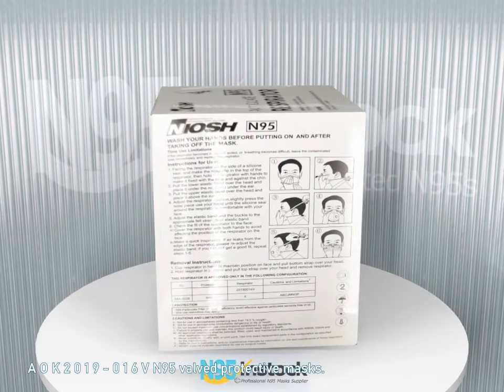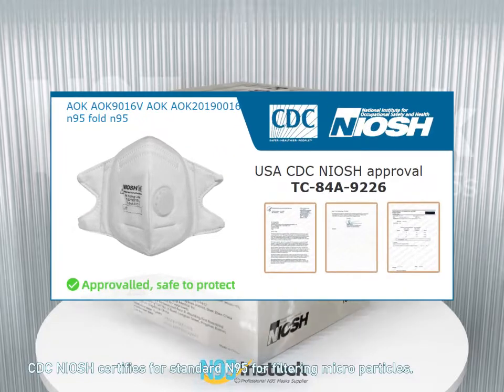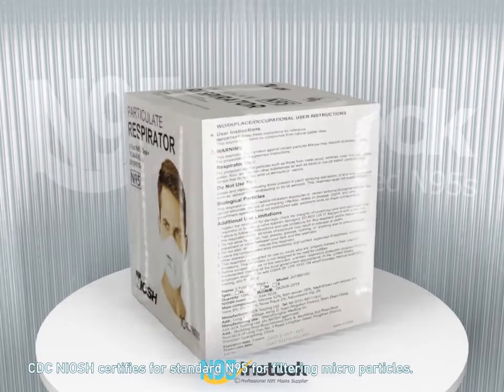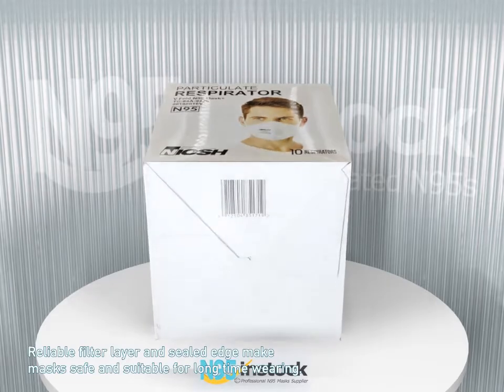AOK2019-016V N95 Valve Protective Masks. Valve function for better air transmittance. CDC NIOSH certifies for standard N95 for filtering microparticles. Reliable filter layer and sealed edge make masks safe and suitable for long time wearing.